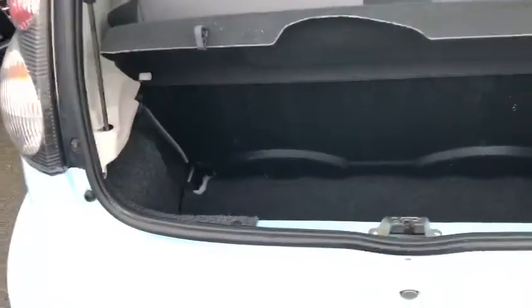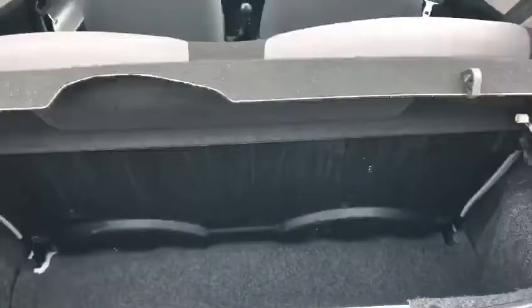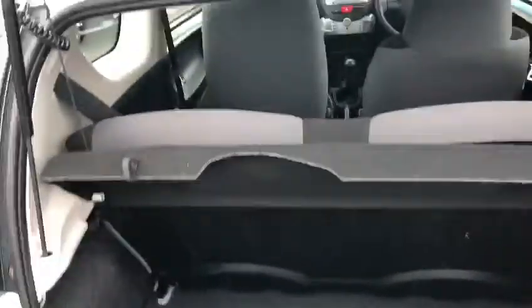Stick the key in and give it a turn — the boot opens up. Just to show you, it doesn't look like there's a lot of space there but you can draw up them back seats and it is quite deep as well. You can put the parcel shelf along the top as well.